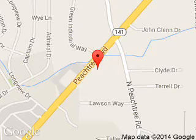Hennessey Ford, 5675 Peachtree Industrial Boulevard, Atlanta, Georgia 30341.